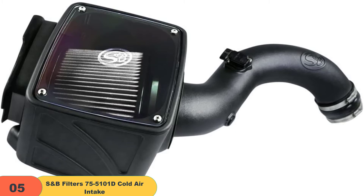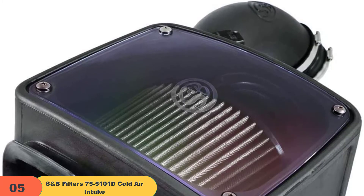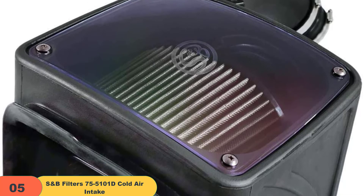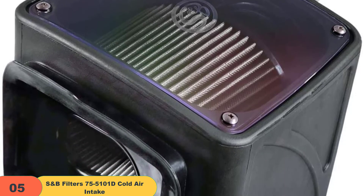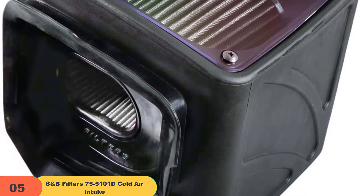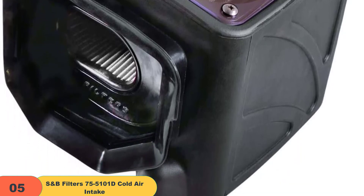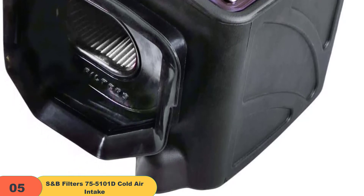It tests to ISO 5011 standards and is extremely easy to install with step-by-step instructions. It's also designed to avoid check engine lights, and the premium silicone parts ensure longevity. As backed by customer reviews, this is one of the best cold air intakes you can get. S&B is a reliable company that engineers state-of-the-art intakes, enabling your engine to run smoothly with stock calibration and enhanced tuning. This is a great choice for anyone looking to improve engine performance at a reasonable price.